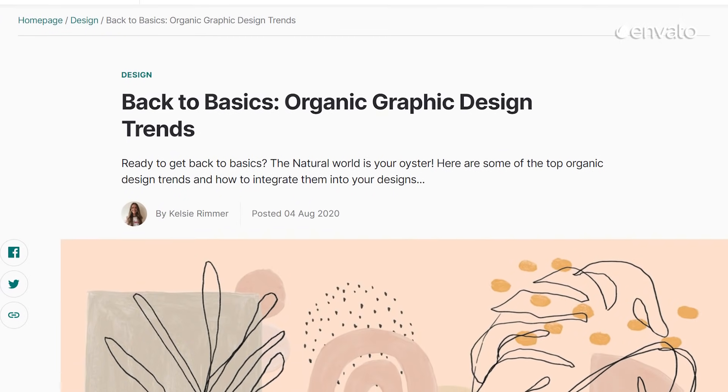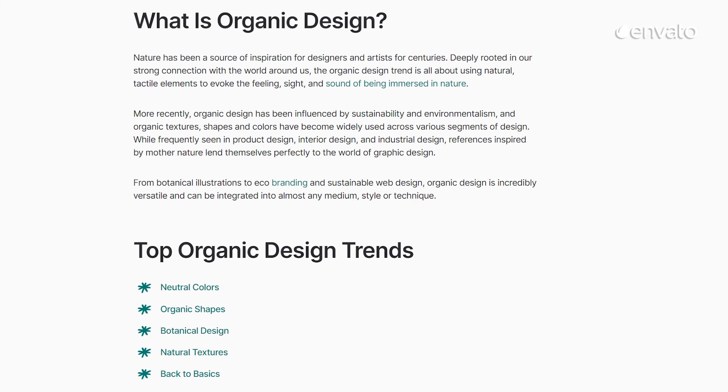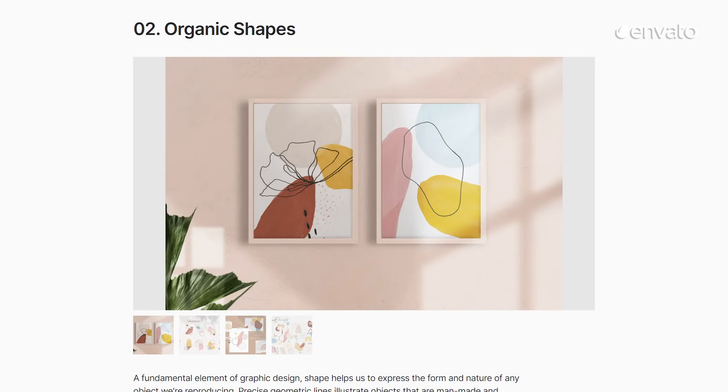Learn more about how you can bring the natural world into your next project with our organic design blog linked below. With tips on adding tactile, handcrafted elements to using neutral color palettes, it's an ideal resource for designers who are keen to get back to basics.